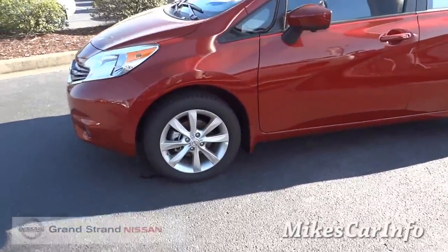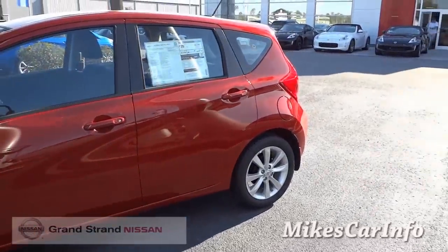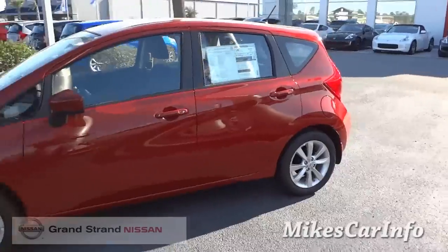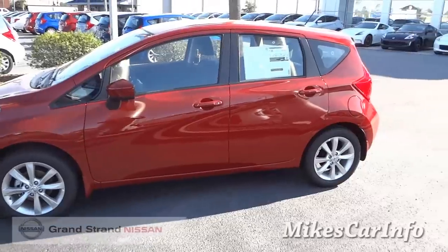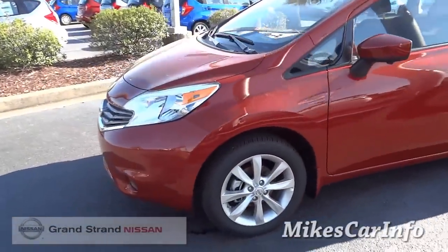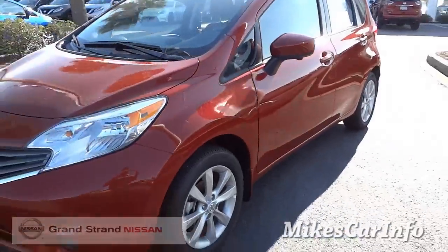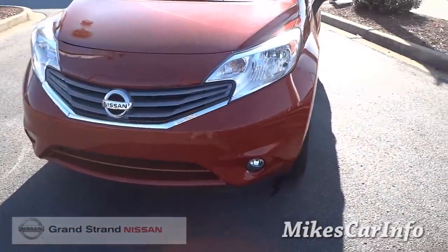It's got 16-inch alloy wheels with this trim level. I like the contour and the whole shape of the vehicle. The 2015s really have a good aerodynamic style to them, with a little bit of a sporty look as well. Here in the front we've got the halogen headlights and fog lights.